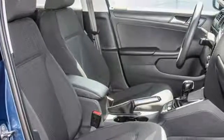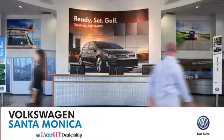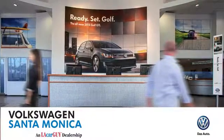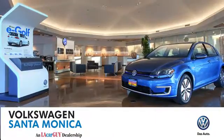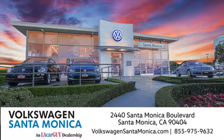Test drive this Jetta today. At Volkswagen Santa Monica, we'll do everything we can to make sure you drive away in the vehicle that's just right for you. Visit us today in Santa Monica, California.